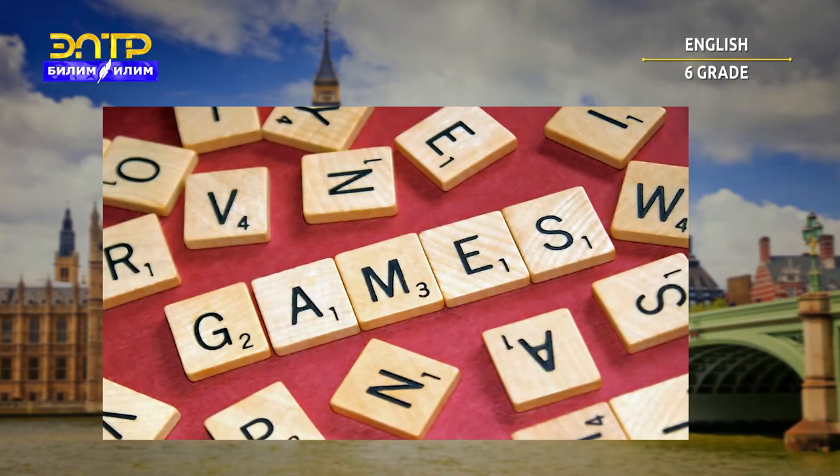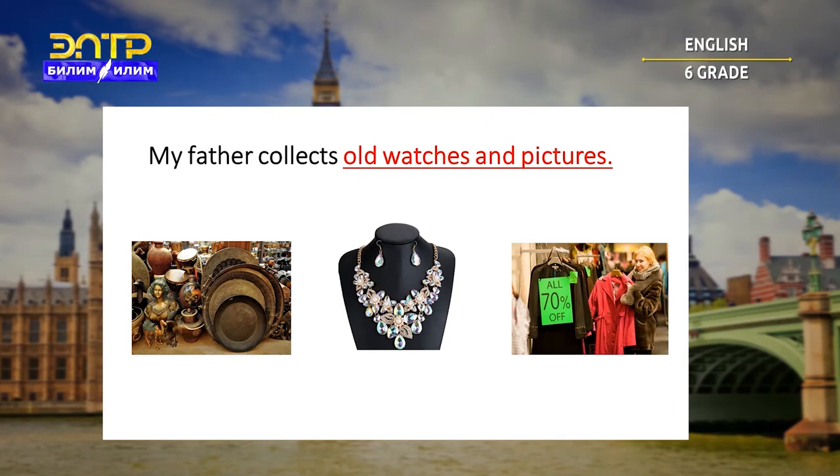Now, students, we have a vocabulary quiz. There is a hint — please read it carefully and find the answer. Let's begin. My father collects old watches and pictures. Is it antique, jewelry, or a bargain? Let's check. You are right — it's antique.